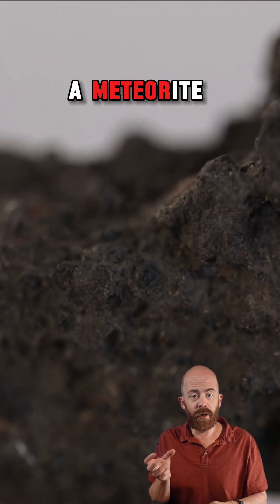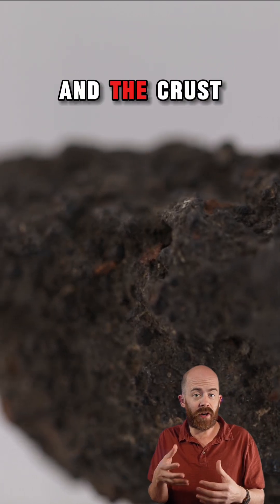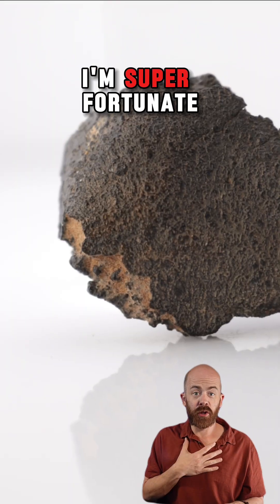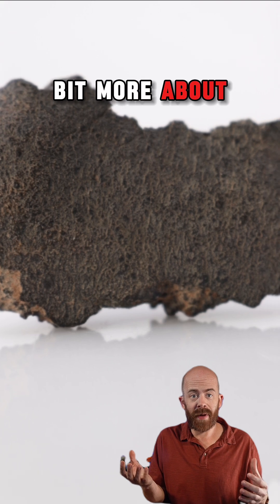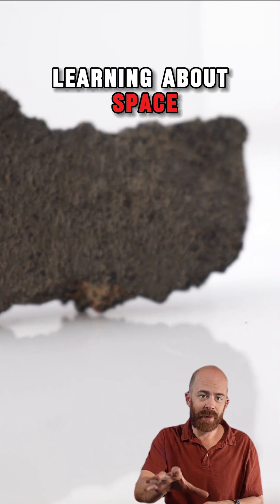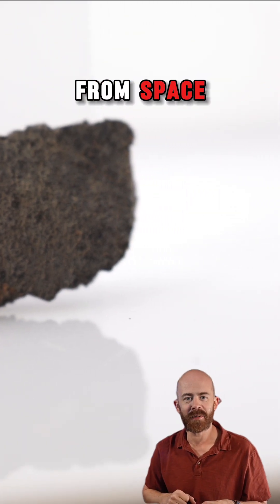It's rare that I would display a meteorite like this with the inside facing out, and the crust on the outside is so beautiful, but that's exactly how this one will be displayed. I'm super fortunate to be able to hold a piece of the early solar system in my hand and learn a little bit more about how we all came to be through this type of science. If you like learning about space through the lens of meteorites, make sure to like and subscribe — I've got a lot more exciting things to show you from space.